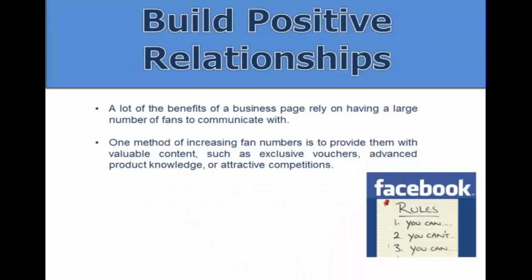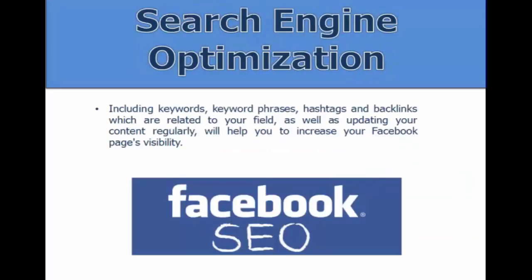You also want to build positive relationships. A lot of the benefits of a business page rely on having a large number of fans to communicate with. One method of increasing fan numbers is to provide valuable content, get them involved, offer high user engagement, exclusive vouchers and coupons, and product knowledge — just be very attractive to the end user.